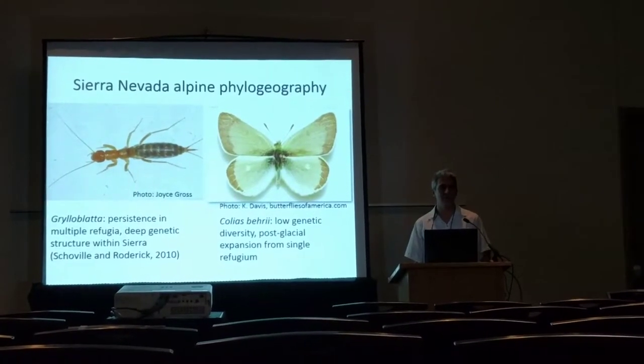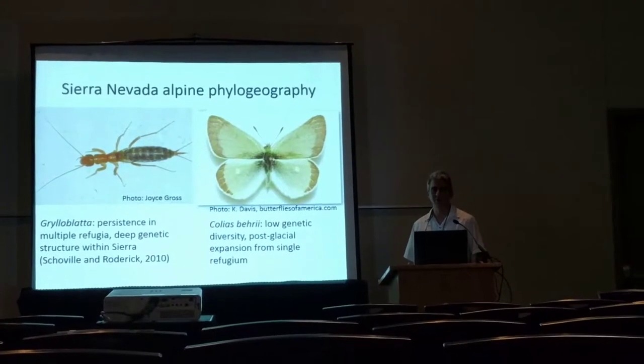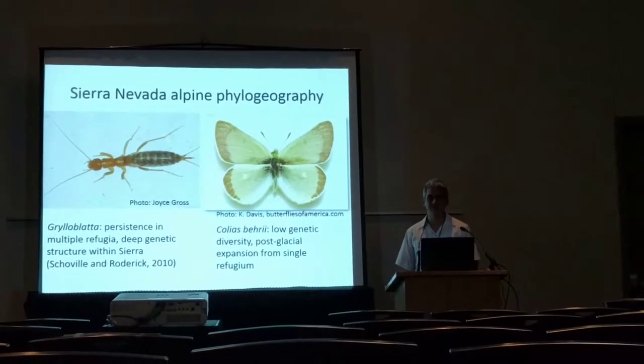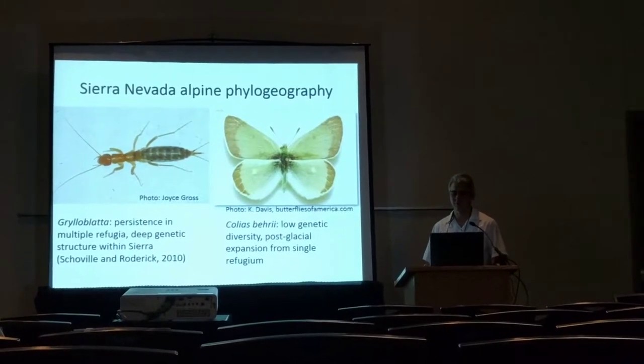There is a continuum of phylogeographic patterns, but two extremes are exemplified by the genus Grylloblatta, the ice crawlers, which live on ice, so they're really associated with the most extreme portions of the surface here in the Sierra Nevada.